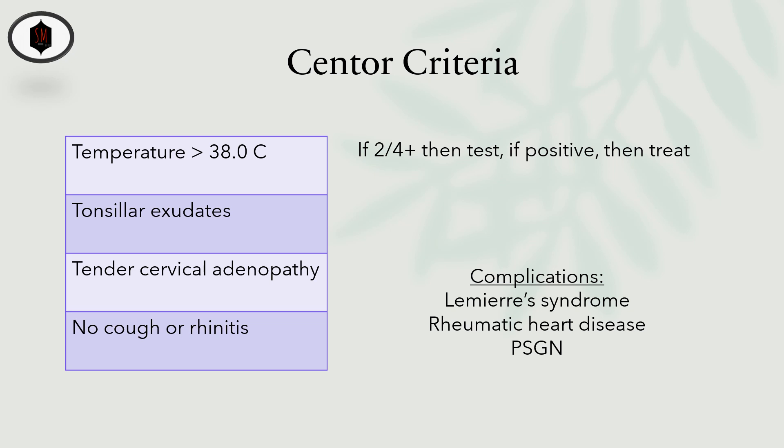This criteria relies on best evidence-based practices of medicine, and failure to prescribe antibiotics in the setting of strep pharyngitis can lead to complications, including Lemierre's syndrome, rheumatic heart disease, and post-streptococcal glomerulonephritis.